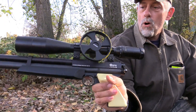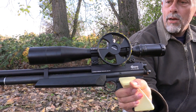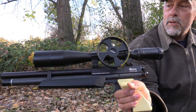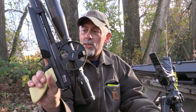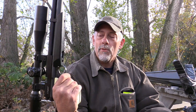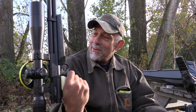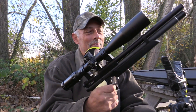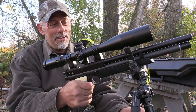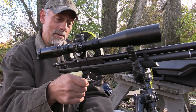This gun actually won the 2012 National Field Target Championship in the pistol class. The guy that gave it to me shot it in 2012 and won. But he's getting up in age and doesn't have enough energy to shoot two different classes. He enjoys his rifles, so I sweet-talked him out of it. It is definitely a remarkable little pistol.